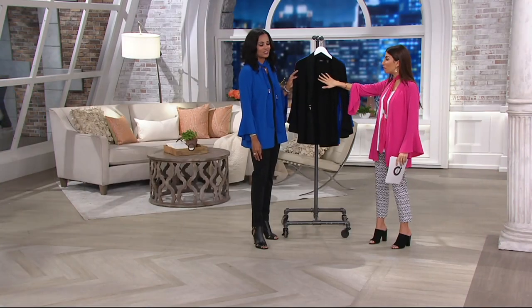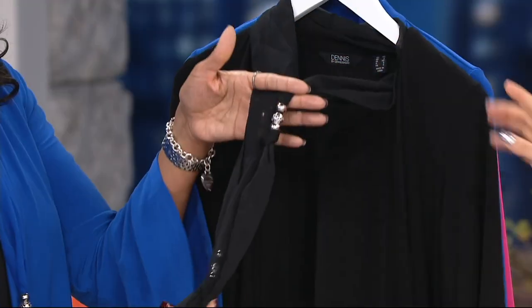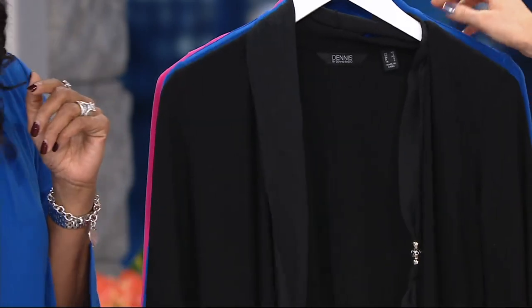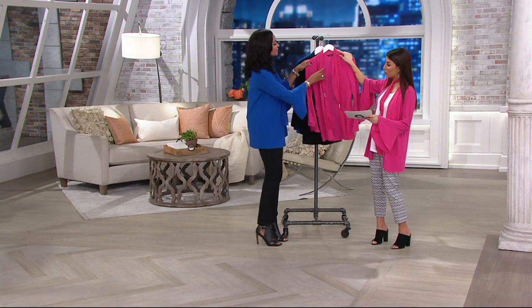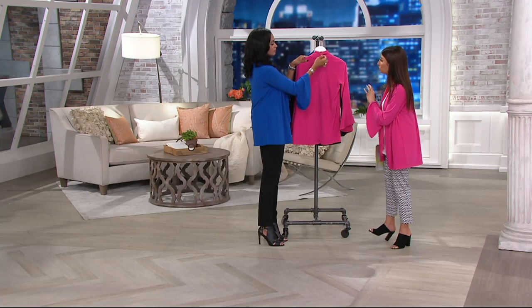Yes, that color is gorgeous. And then if you want the neutral, if you don't want a pop color, we have the classic black. Remember, you have the easy pay — five easy payments of $13 and change for all of this beauty.